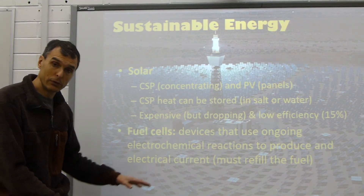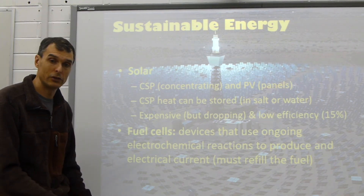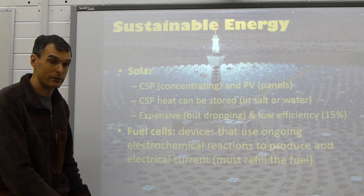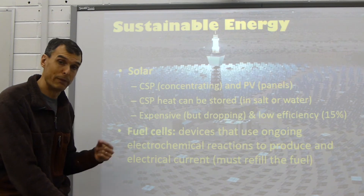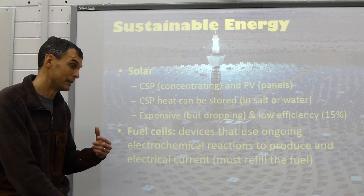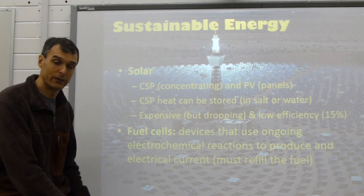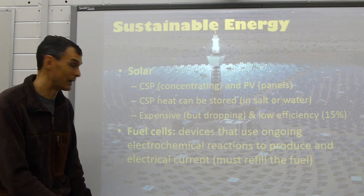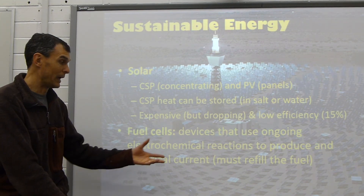We can also use fuel cells. Fuel cells are a chemical way of storing energy or producing energy, and that's a way that we might be able to store some of this energy. Fuel cells can also be very small. There's talk about a substance called methanol that they could put in place of cell phone batteries — you could put a dropper full of methanol in your cell phone and it would run for weeks without needing to be charged. But we have to replace that fuel.